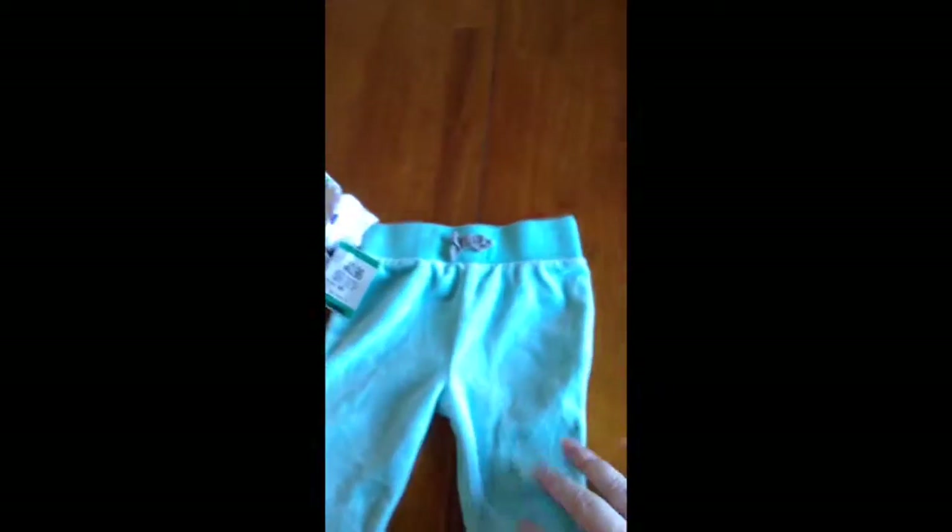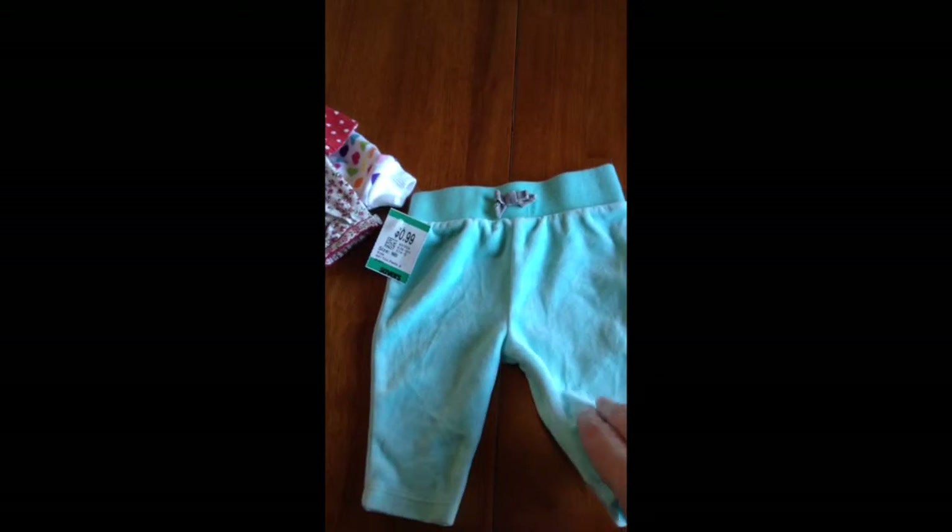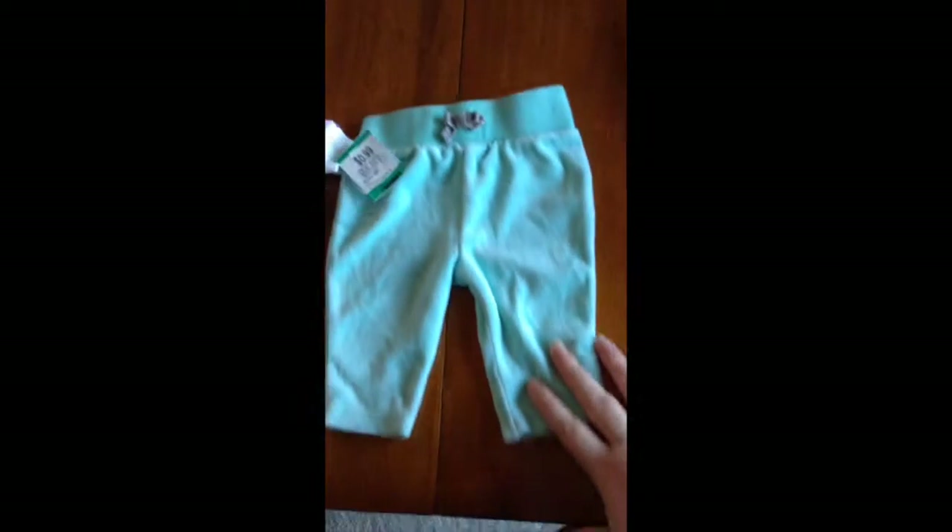And I got these cute little pants. They're super fuzzy and like a mint green color. They're from Circo, which is Target's brand, and I got them for 50 cents.